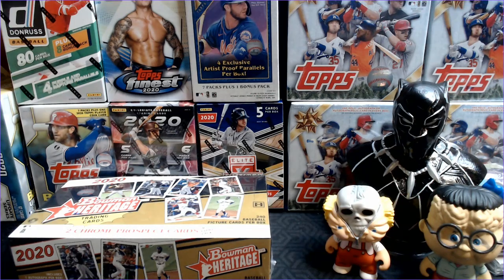Hey Cards fans, Barry K with Cards for Days. Happy Sunday to everybody. It's time for the Pack Sale Preview — let you know what I've got for sale.